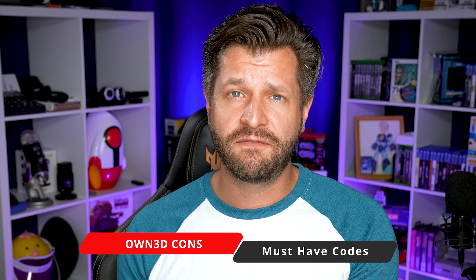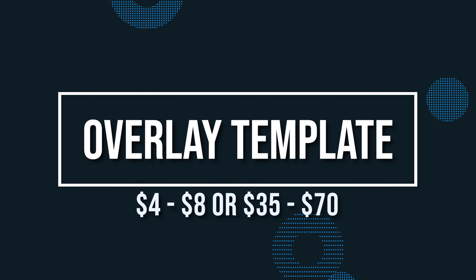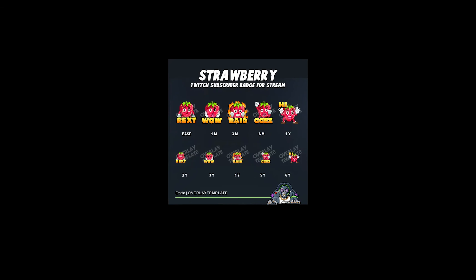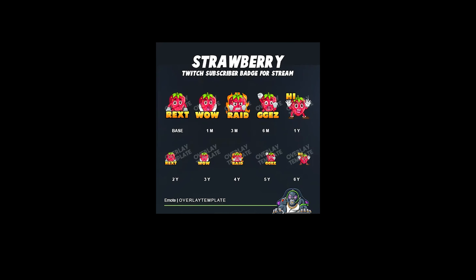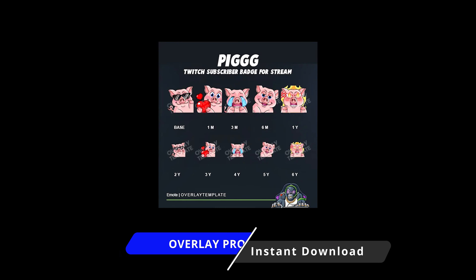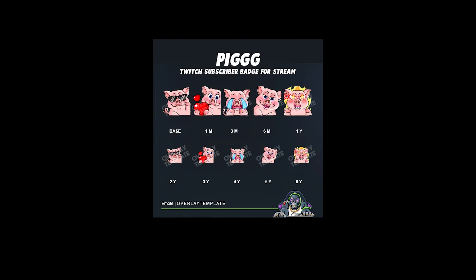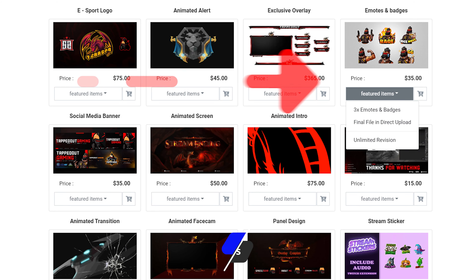Also, there are sales going on all the time, and if you go through my links down below you can save even more money. When you get your graphics, you get them instantly upon completing the purchase, so when you load them into your live streaming platform you can use them right away. Also, if you're not going for the full custom side of emotes and badges, they have an awesome template emote maker that allows you to have some form of customization that you can tailor to your channel. I did a video on it — I'll put it in the top right corner.